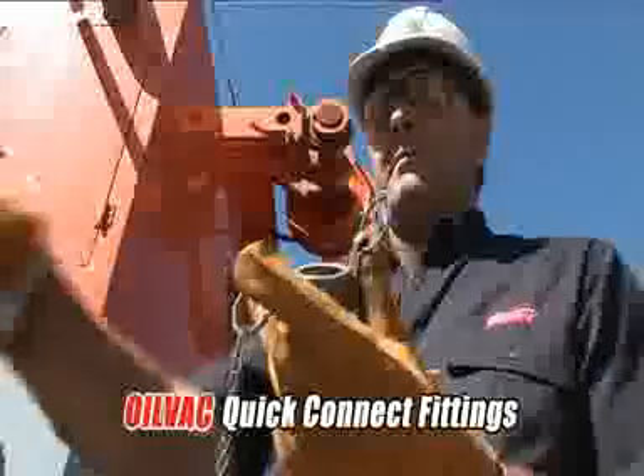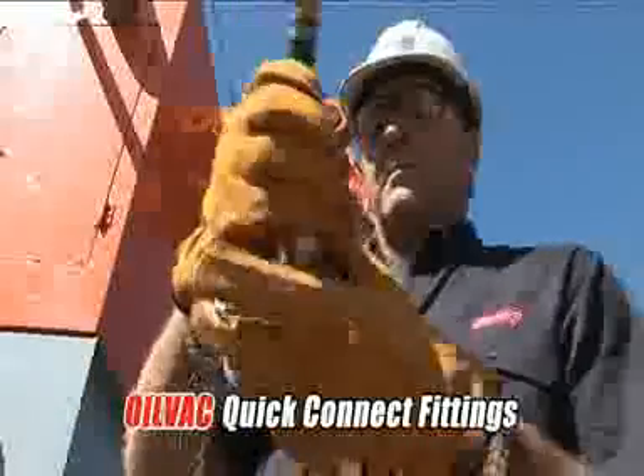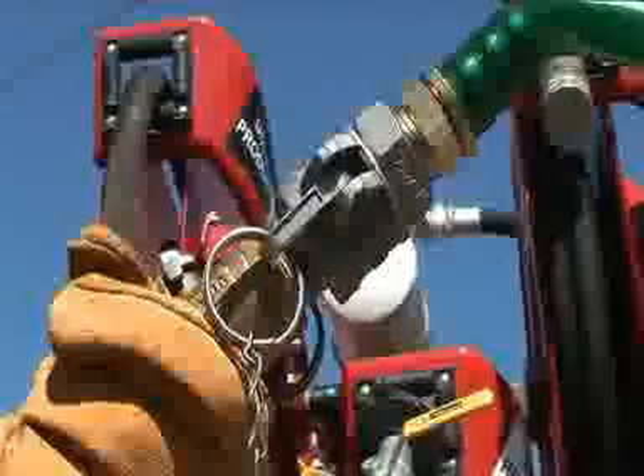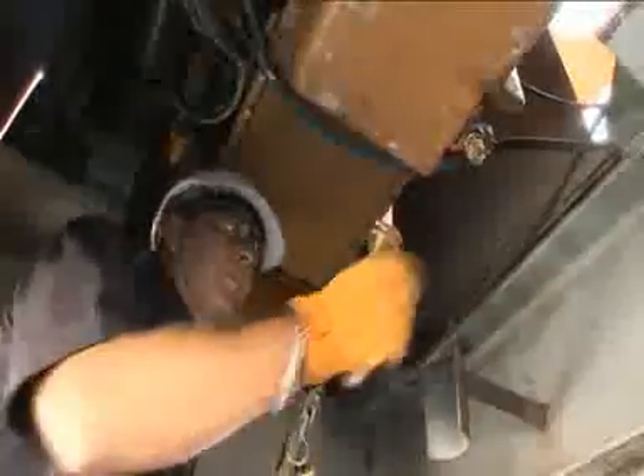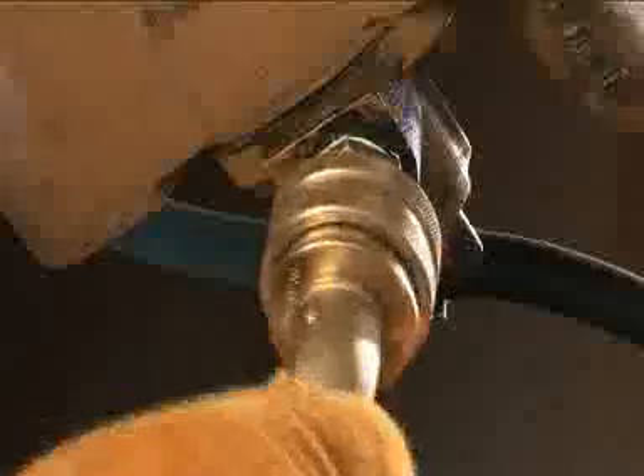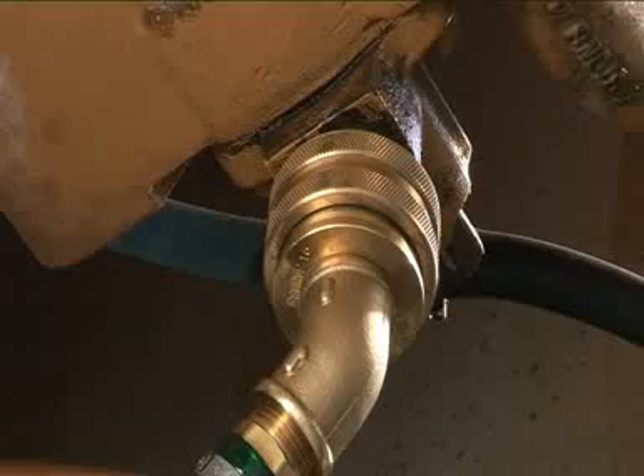The OilVac quick connect system makes the entire maintenance process a quick and simple procedure, typically reducing servicing times by 50 percent compared to traditional gravity methods. The quick connect fittings are available for virtually any piece of equipment.